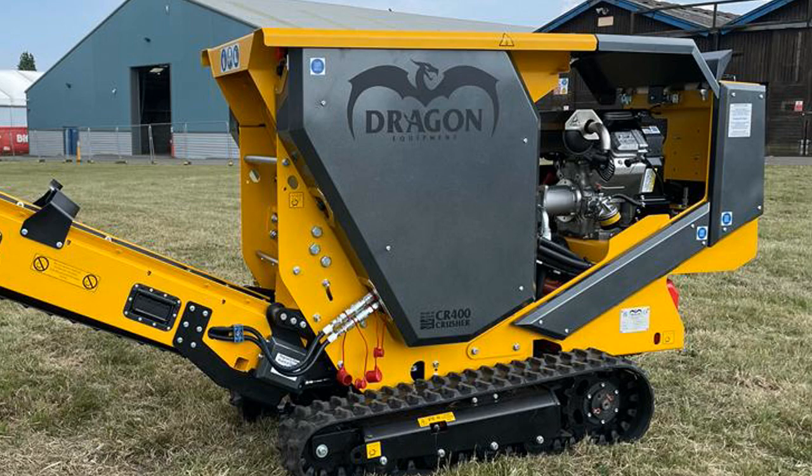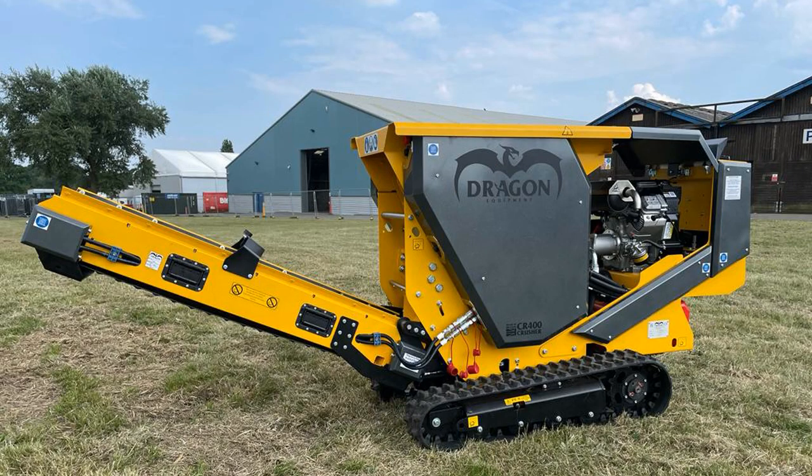The CR400 is easy to transport, weighing in at under 1,200 kilograms and measuring just 800 millimeters in width.